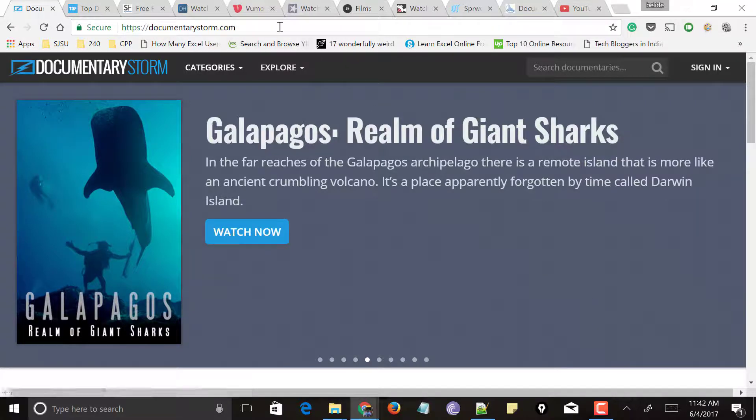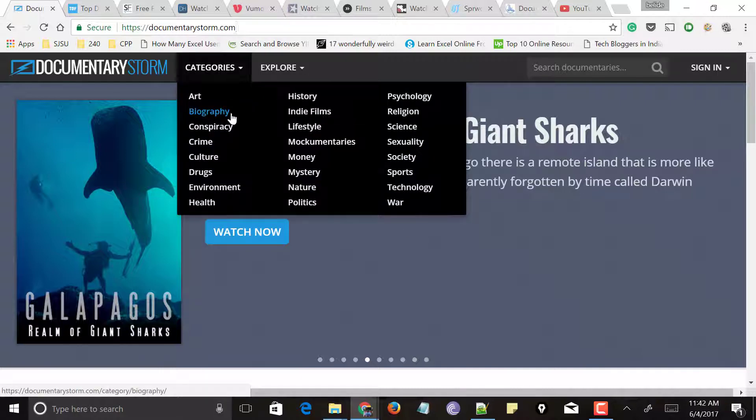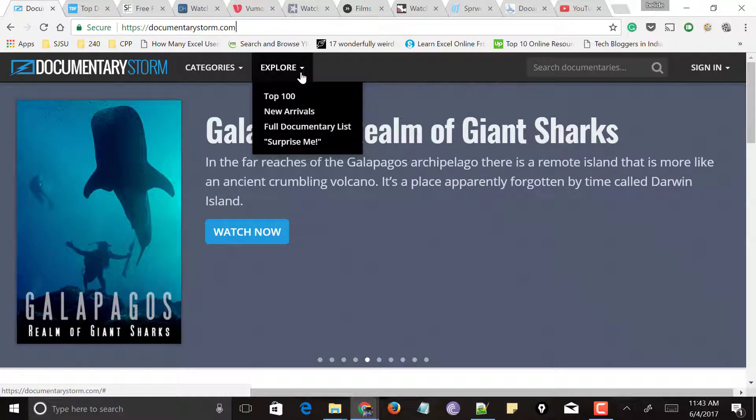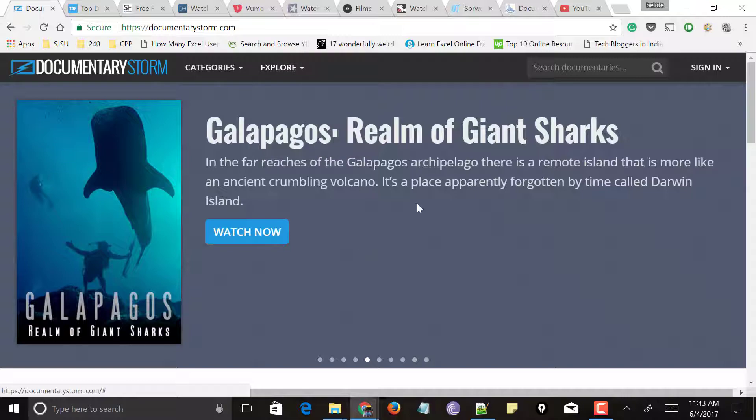Here comes our first website called DocumentaryStorm.com. At the top it has categories like biography, lifestyle, money, sports, and technology. You can also go to Explore and it shows top 100 documentaries, new arrivals, full documentary releases, or the latest documentaries. At the top you can even search for a specific documentary.